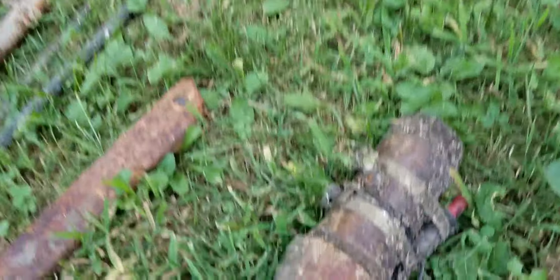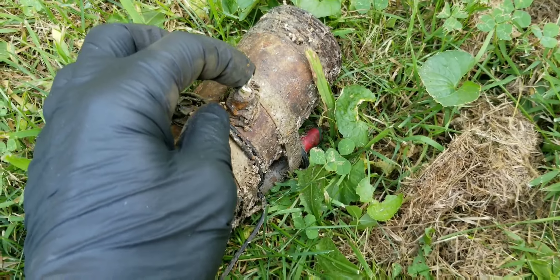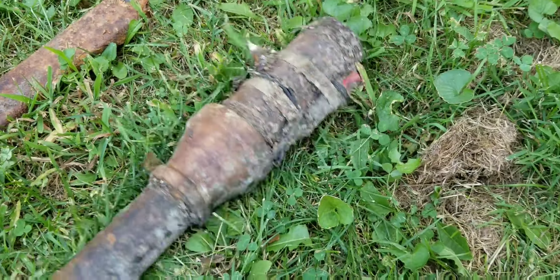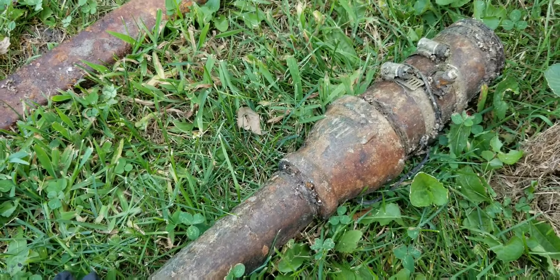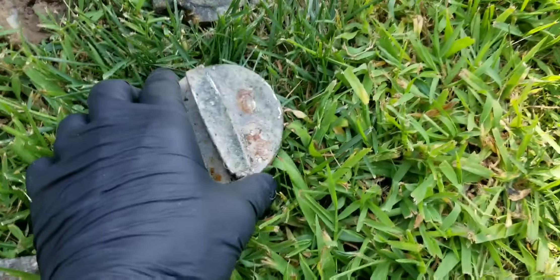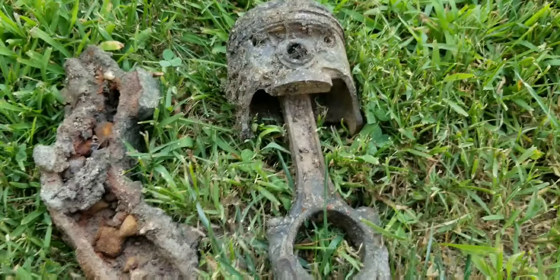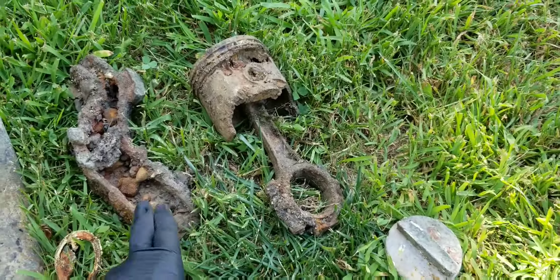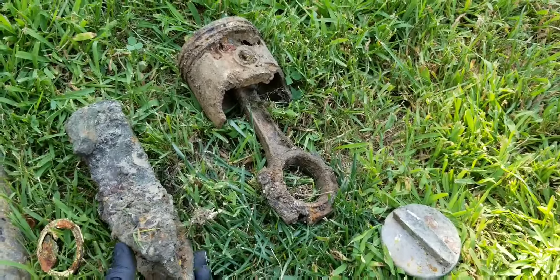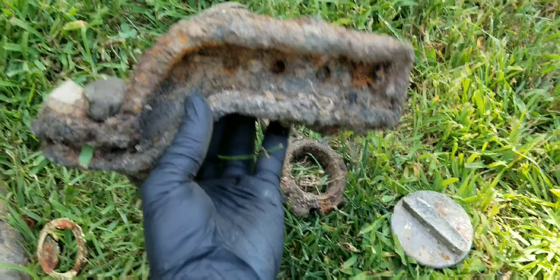There was a little dial on here — a gauge of some sort — so if anybody knows what that was please comment down below. Some of the cooler finds: an old gas cap, a whole piston from a car, and a trailer hitch. You can see it's got a bunch of rocks stuck to it but you can see the hole there for the trailer hitch.